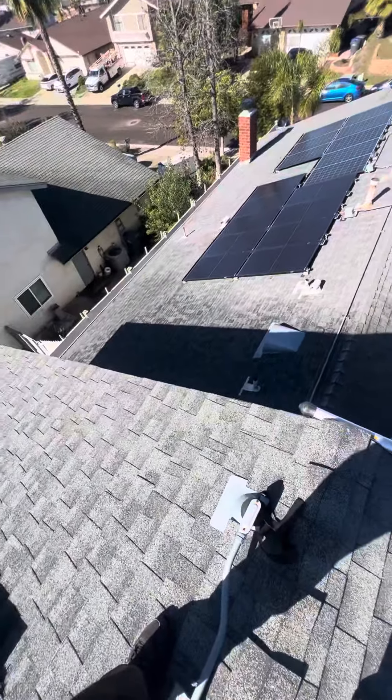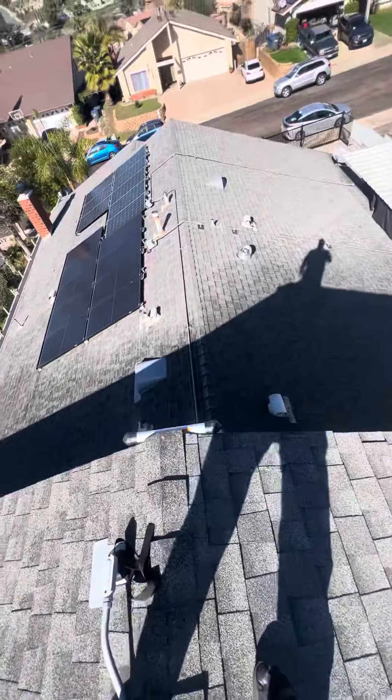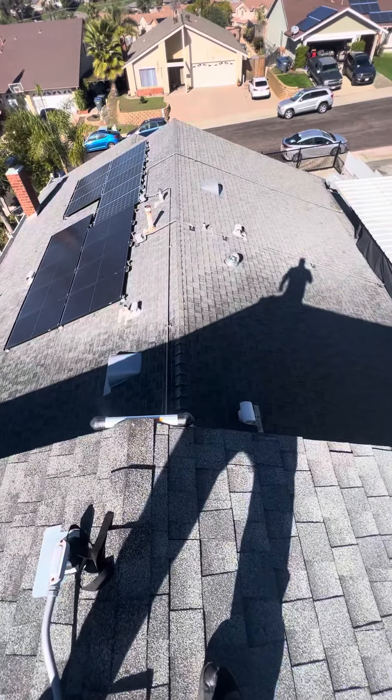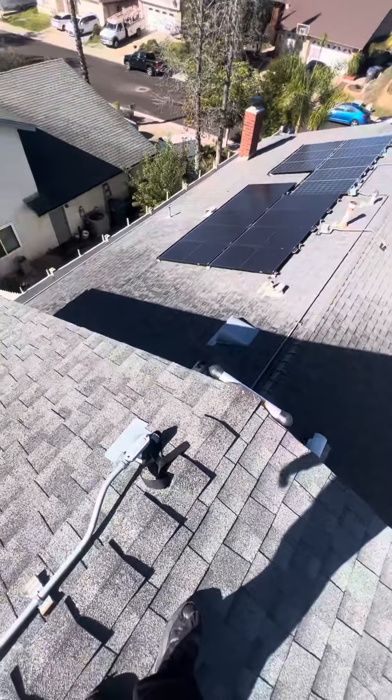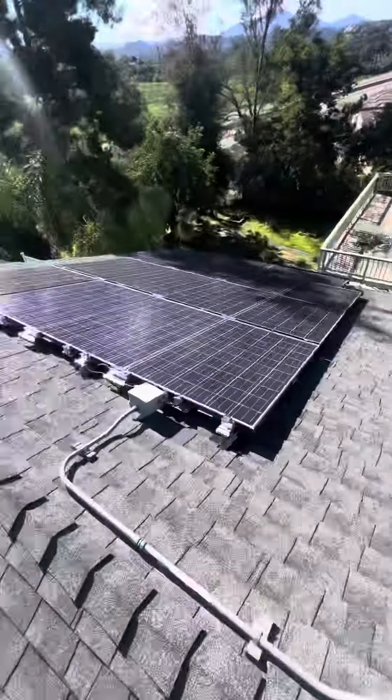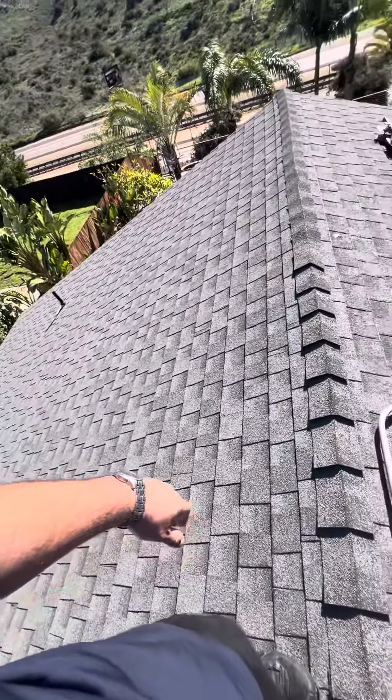Hello, this is Ray Diaz with Build Brothers at 1635 Lomasita Terrace. I'm on a two-story roof. There are two different sections of the roof: a bottom level down here and a top level up here — composition shingles.